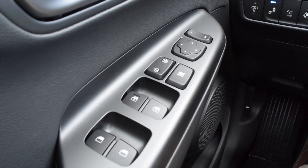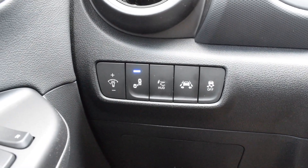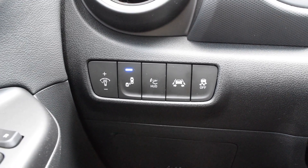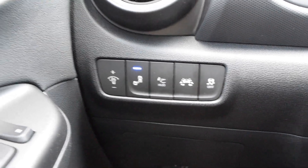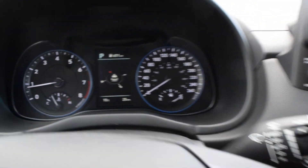So your power locks, power windows. Over here your luminescence for your dash, blind spot detection, traction control, lane keeping assist on the steering wheel here. You have your volume controls on the left and on the right your cruise control, and the dials to control your center dash.